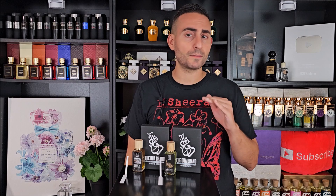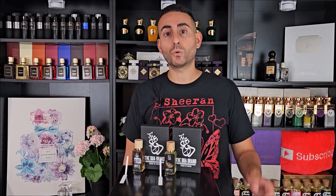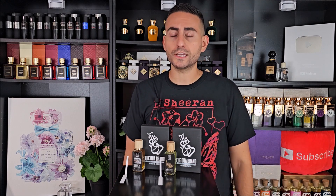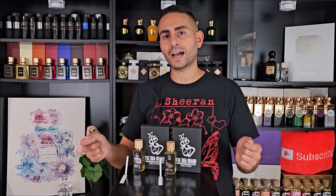Both are great for the summertime and perfectly unisex. Spring works really well for both too. Both can be worn dressed up because of the quality, and dressed down because of the affordability. Anybody of any age could truly enjoy both of these fragrances.